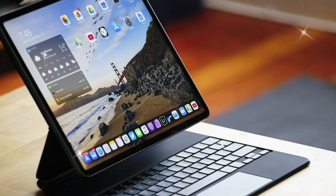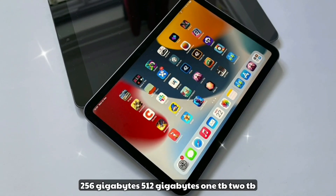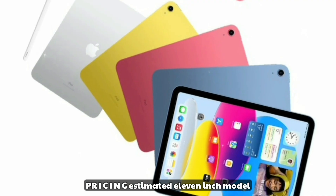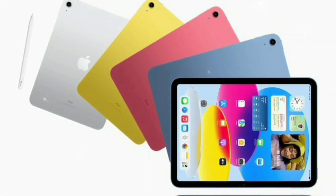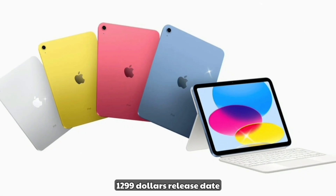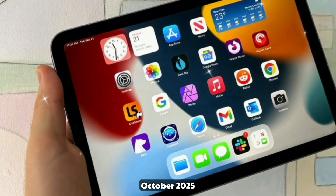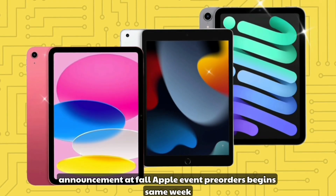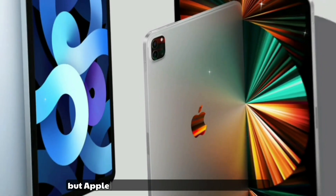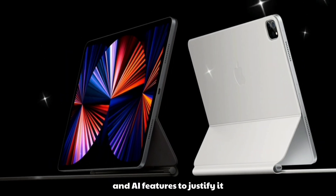Storage, pricing, and release: storage options include 256GB, 512GB, 1TB, and 2TB. Estimated pricing starts at $1,099 for the 11-inch model and $1,299 for the 13-inch model. The expected launch window is October 2025, with an announcement at the fall Apple event, pre-orders beginning the same week, and shipping within 10 days. It'll be expensive, but Apple is giving it Mac-level power, OLED visuals, and AI features to justify it.